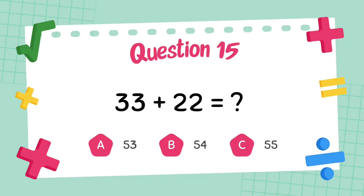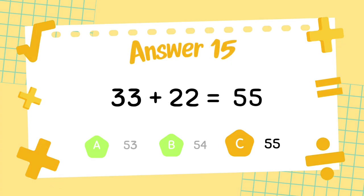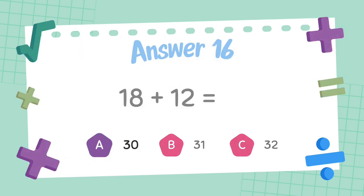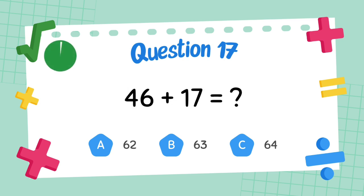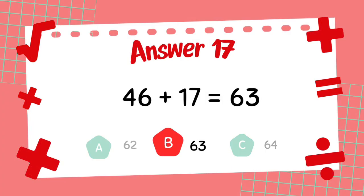What is 33 plus 22? The answer is 55. What is 18 plus 12? The answer is 30. What is 46 plus 17? The answer is 63.